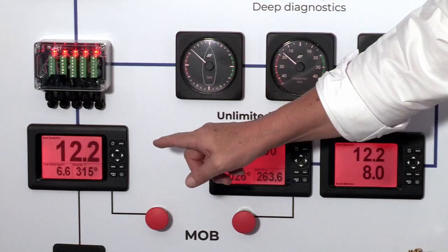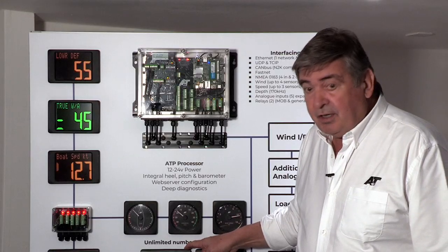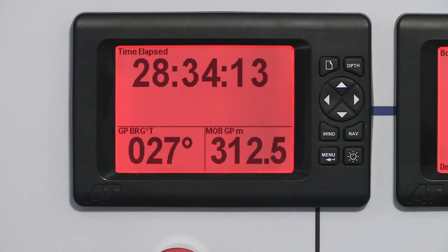The workhorse of our display range is the multifunction display: CNC machined, no parts to corrode, user serviceable, three millimetre glass, bonded, completely waterproof.